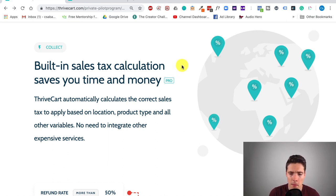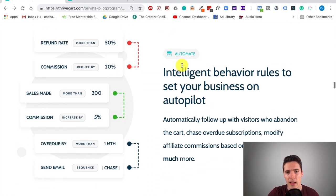Thrivecart integrates this automatically in the pro version, and it's something that makes your life much easier — anything that helps you avoid conflicts with your tax authority is good. Another really cool option is that you can set intelligent behavior rules for your affiliates. So if your affiliates bring in sales and the refund rate jumps up to some level, say 50%, then you can automatically set the system to reduce commissions by a certain number — in this example it's 20% to your affiliates.